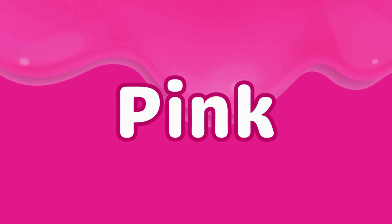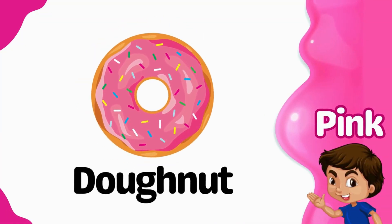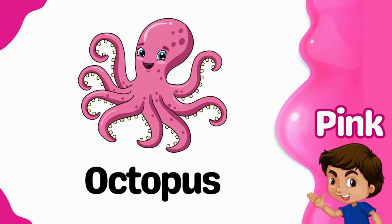Pink. Donut is pink. Cupcake is pink. Octopus is pink.